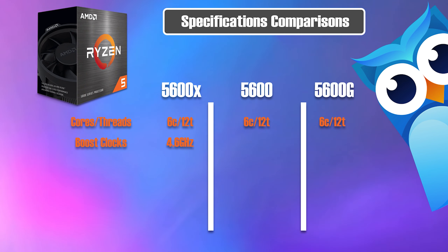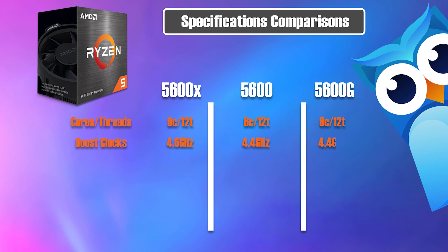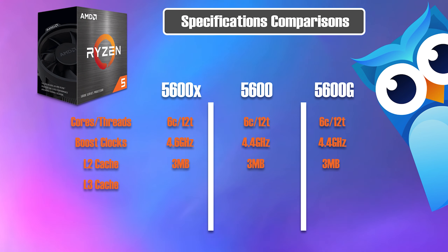The boost clock on the 5600X is 4.6 GHz, the 5600 is 4.4 GHz, and the 5600G is 4.4 GHz as well. On L2 cache, all three come in at 3 megabytes. On L3 cache — something important because this does affect gaming performance.